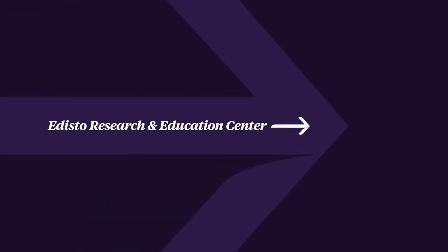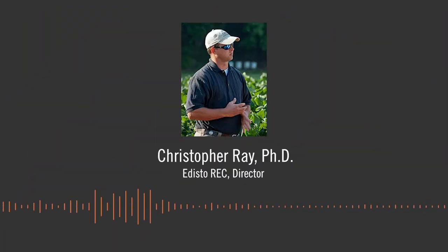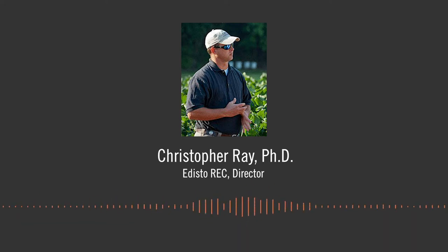Welcome to a video introduction to Clemson University's Edisto Research and Education Center. The Edisto Research and Education Center has been conducting state-of-the-art agricultural research in Bonneville County, South Carolina since 1937. The station has over 2,300 contiguous acres with about 1,200 acres in row crops, vegetables, and forages.